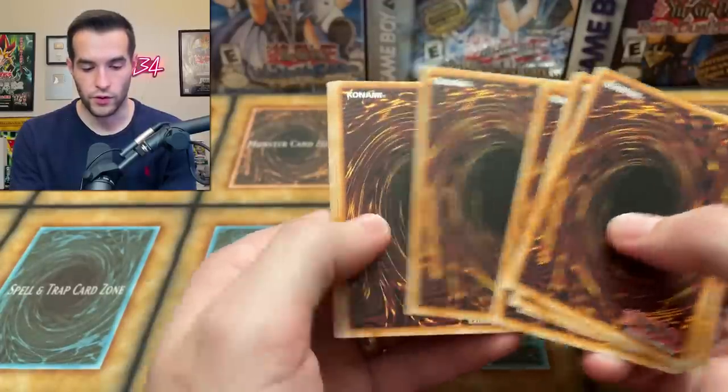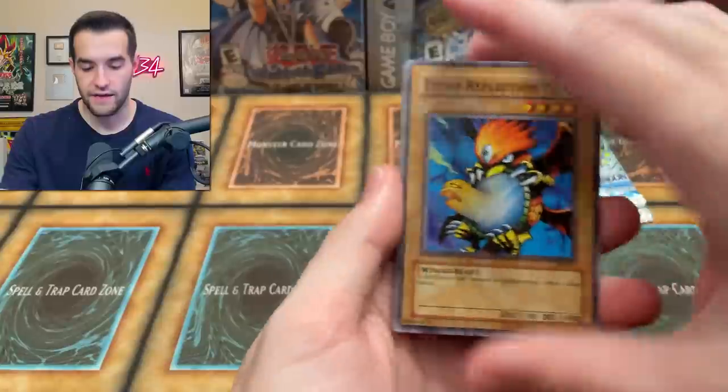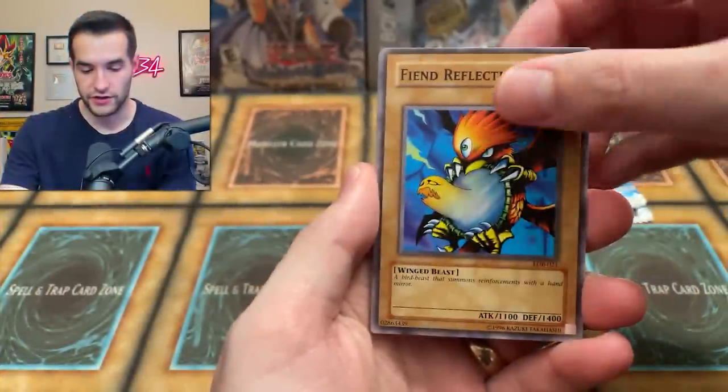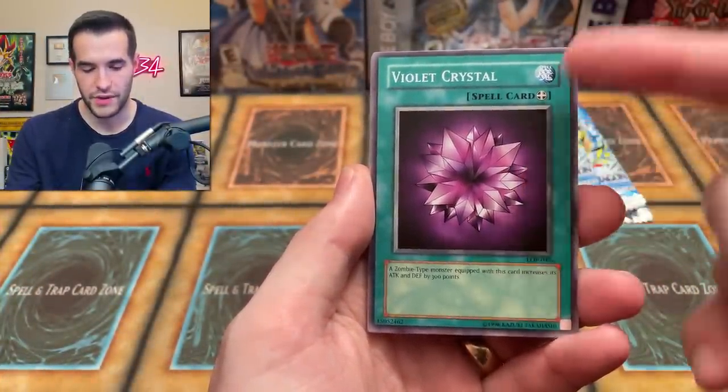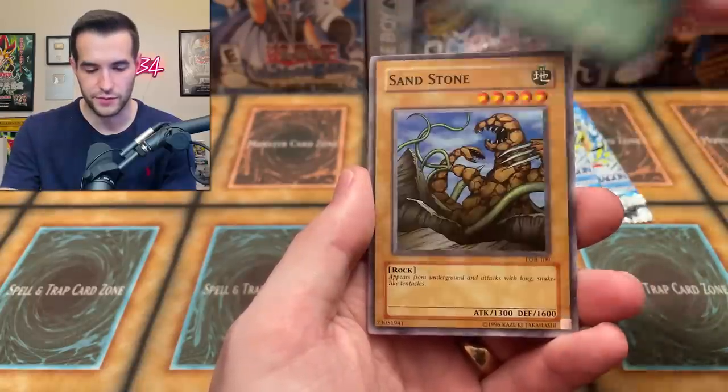50% of you watching are not subscribed to the channel according to this graph, so go click that subscribe button. Tenth pack: Reflection number two, Violet Crystal — kind of pink honestly — Sandstone, which apparently attacks with long snake-like tentacles. Why does a sandstone have tentacles? And Nemiruko — I can never say this right, let me know in the comments.